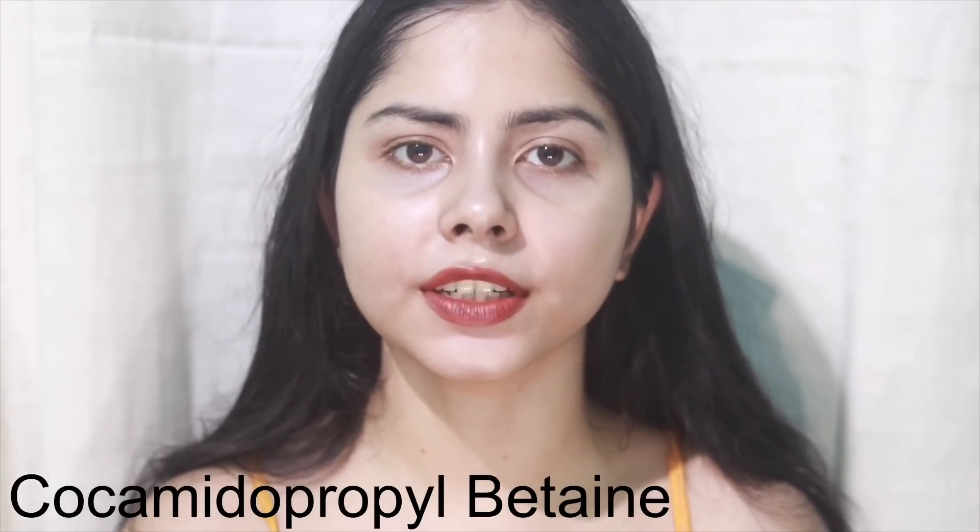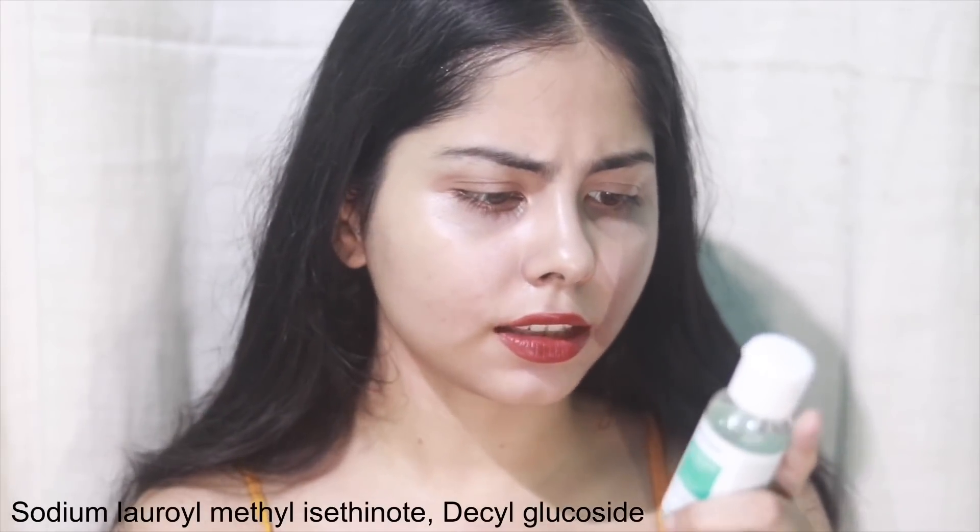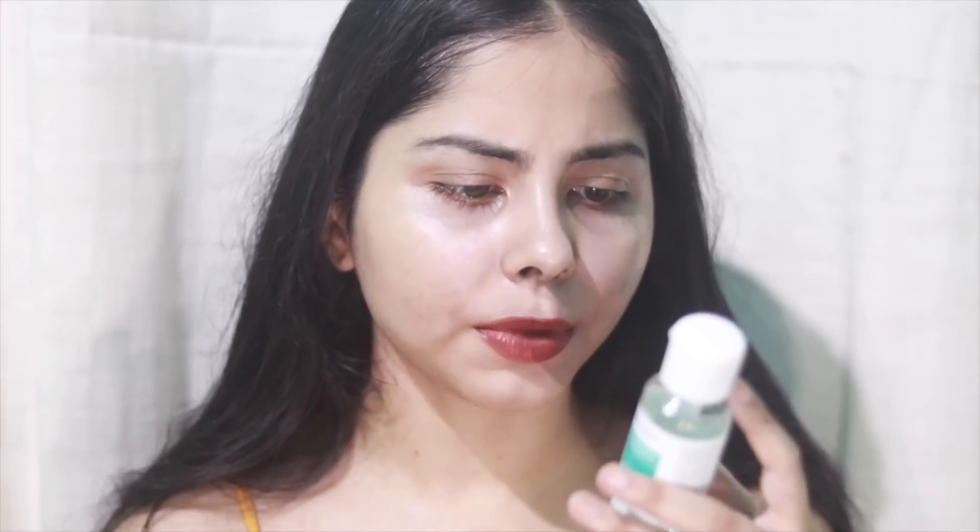It has cocoamidopropyl betaine as the first surfactant along with two more surfactants. They've used zinc PCA, which can work for acne and irritated skin. Re'equil has used potassium sorbate and sodium benzoate as preservatives. It was a decent cleanser — it doesn't have any beads, so I like it more than Plum. Personal preference.